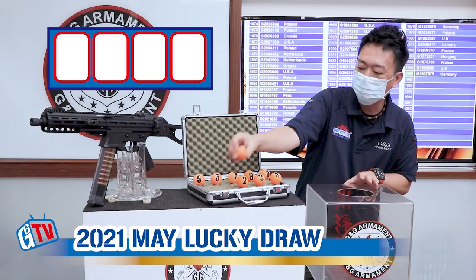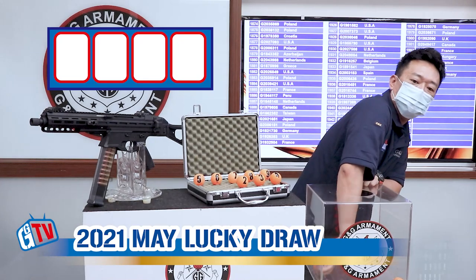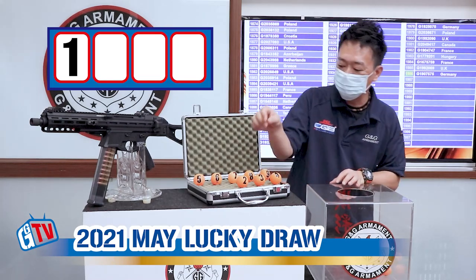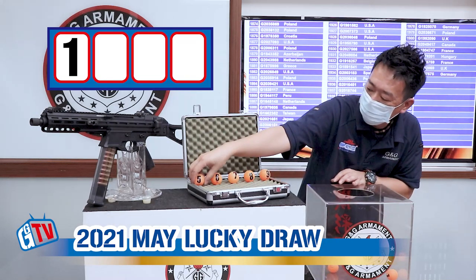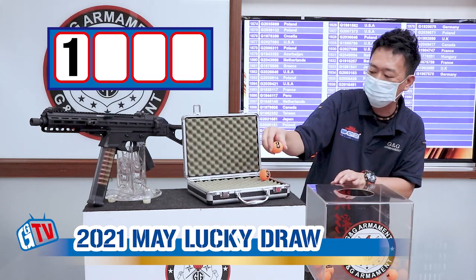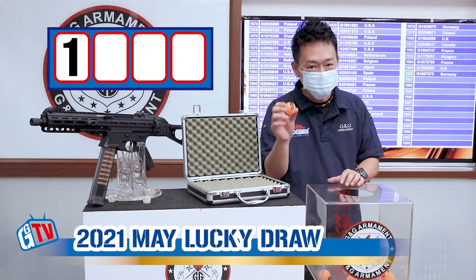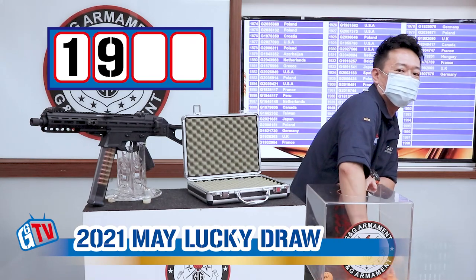So first we will have zero and one in the box, and the first number is one. Now we'll have all the numbers — 2, 3, 4, 5, 6, 7, 8, and 9 — and the second number is 9. So we have 1, 9.